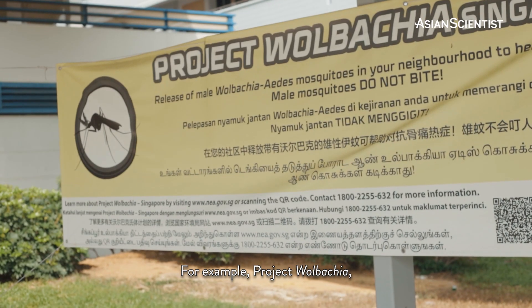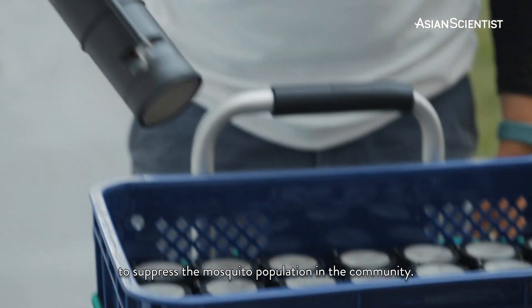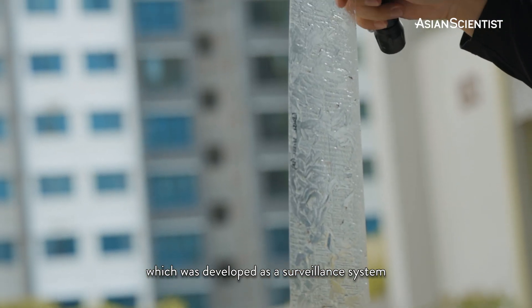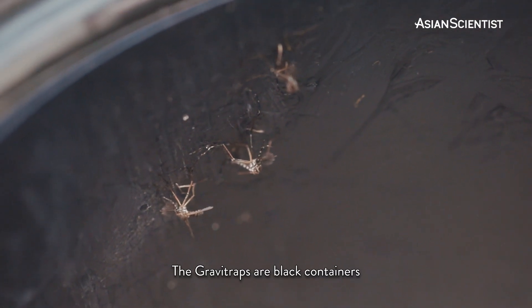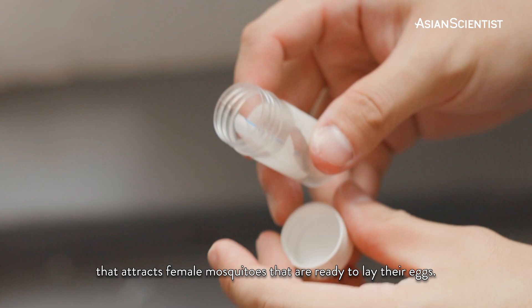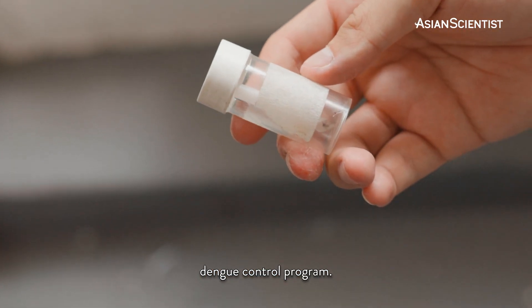For example, Project Wolbachia, which has been developed to suppress the mosquito population in the community. And the second example would be the Gravitrap, which was developed as a surveillance system to monitor the population of Aedes aegypti in the environment. The Gravitrap are black containers with water that attract female mosquitoes ready to lay their eggs. All these are meant to complement our current dengue control program.